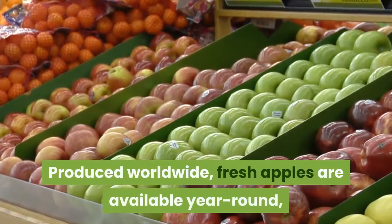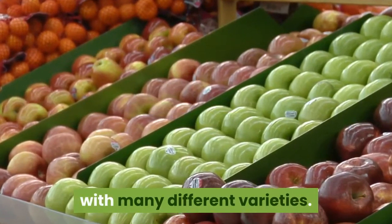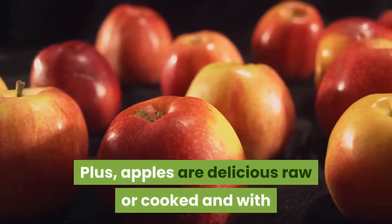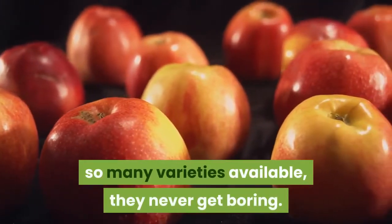Produced worldwide, fresh apples are available year-round with many different varieties. Plus, apples are delicious raw or cooked, and with so many varieties available, they never get boring.